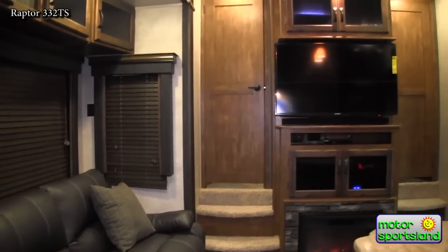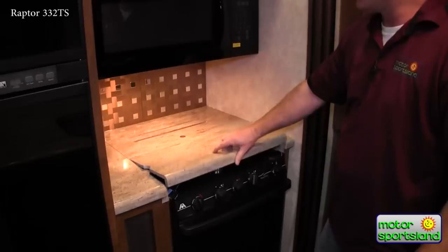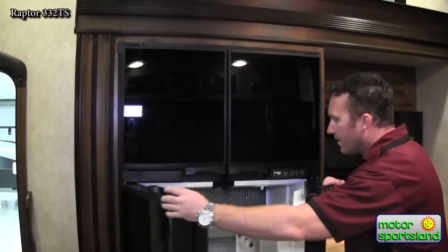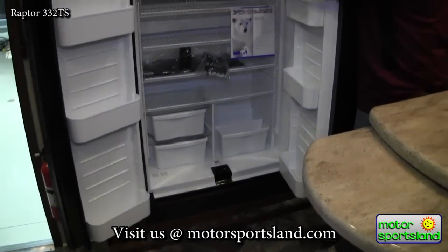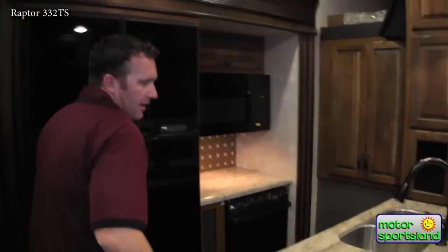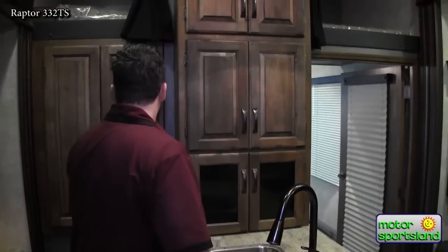Another really nice Raptor exclusive — I love the solid surface countertop. This one actually has pieces that cover up the range, so it looks a lot nicer and gives you more countertop space. Oversized microwave and oven. You've got the 12-cubic-foot refrigerator with plenty of storage space for extended trips and nice deep freezer compartments. I love the island countertop extension with a high-rise faucet. It really is a lot of residential features you would see in a luxury home.